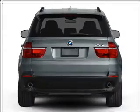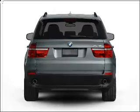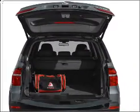Stand out from the crowd with premium wheels. The anti-lock braking system will keep you safe on the road. Let the outside in with a built-in sunroof, and memory settings are one of many features.